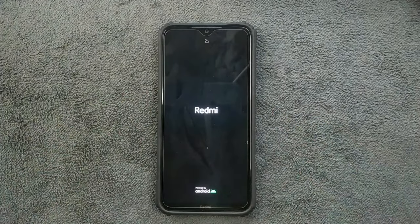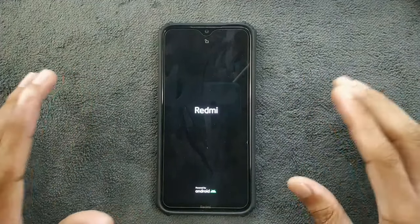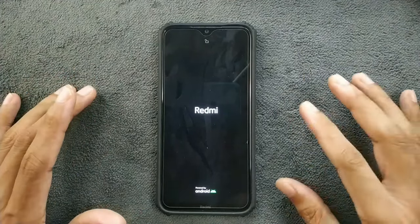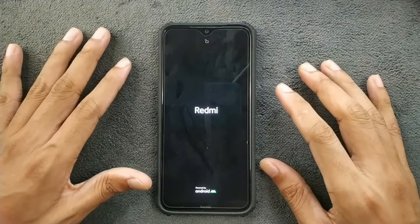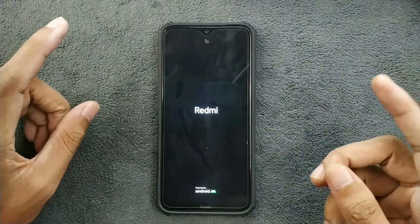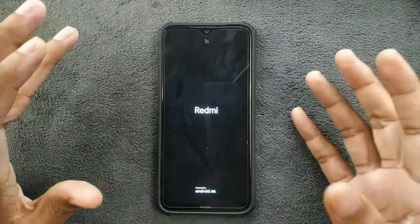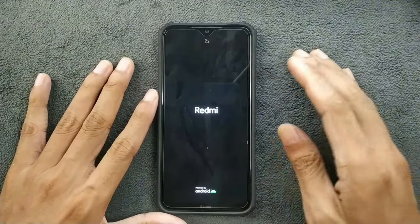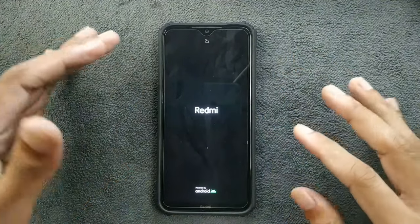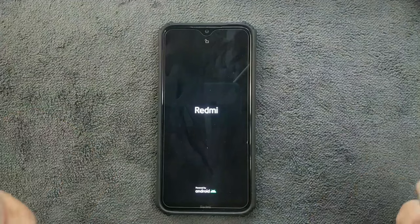Hey guys, welcome back to another exciting video. Today we have a new custom ROM for the Redmi Note 8, and this time we have HyperOS based on Android 14. Many of you were asking me to review HyperOS for Redmi Note 8 and also for Redmi Note 6 Pro, but I could not find any HyperOS build for the Note 6 Pro. I did get a build for Redmi Note 8, and I've been using this ROM for a week now.